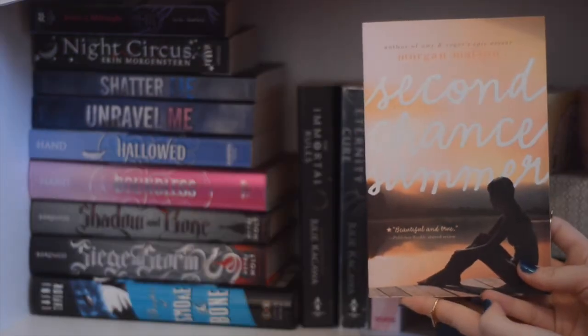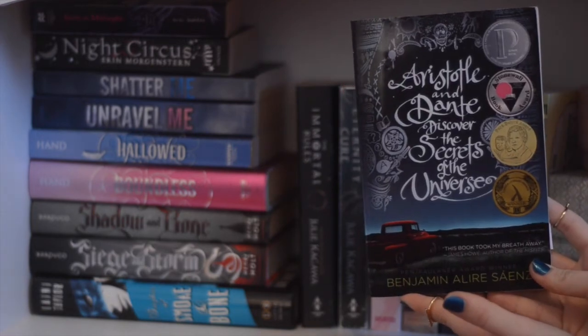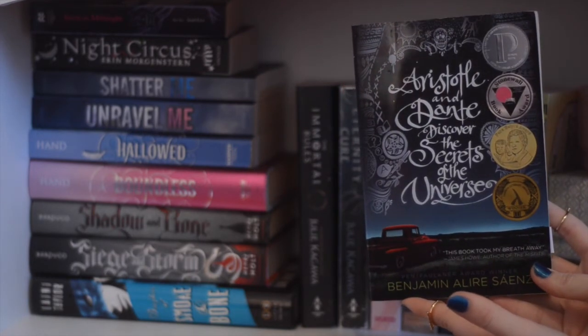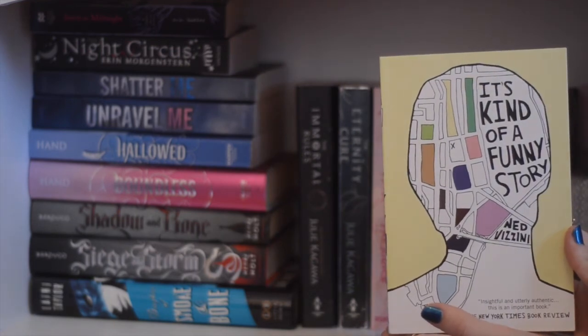The Eternity Cure by Julie Kagawa, Pride and Prejudice by Jane Austen, Second Chance Summer by Morgan Matson, Anna and the French Kiss by Stephanie Perkins, Aristotle and Dante Discover the Secrets of the Universe by Benjamin Alire Sáenz, and It's Kind of a Funny Story by Ned Vizzini.